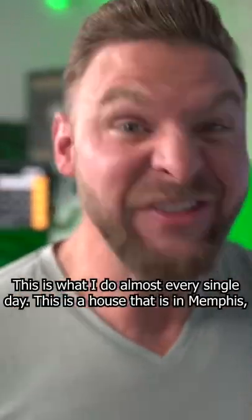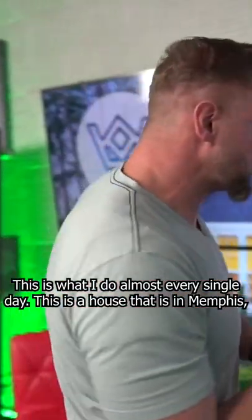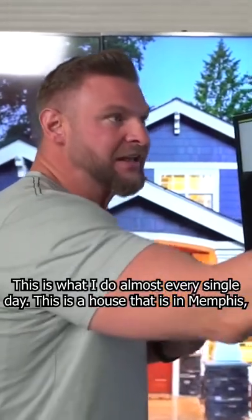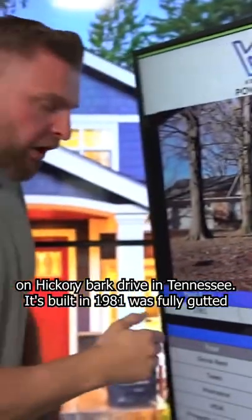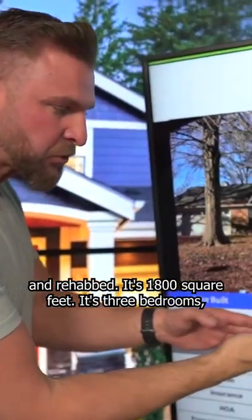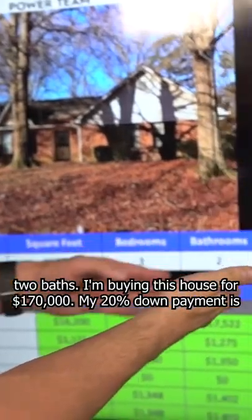Hey, you want to see a real-world example? This is what I do almost every single day. This is a house in Memphis on Hickory Bark Drive in Tennessee. It's built in 1981, was fully gutted and rehabbed. It's 1800 square feet, 3 bedrooms, 2 baths.